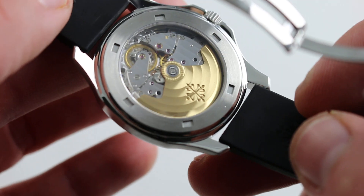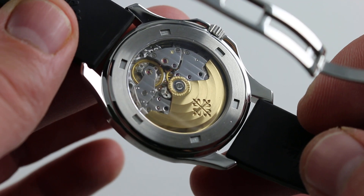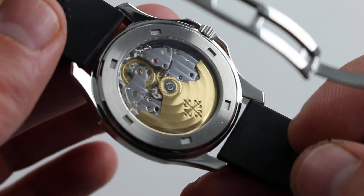Of course, all of this model's units being built before 2009, none of them feature the later Patek Philippe seal. No difference in finishing — this is just the more traditional, more romantic signature.